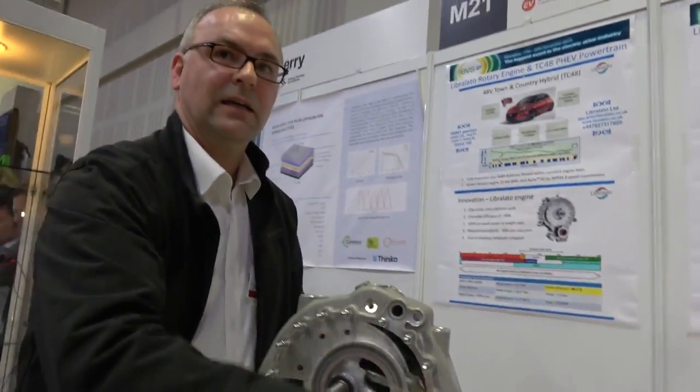We're here with Liberlato. I'm Dan Harris, I'm the managing director. The engine was invented by Ruggiero Liberlato — it's an Italian invention and it's a UK company.